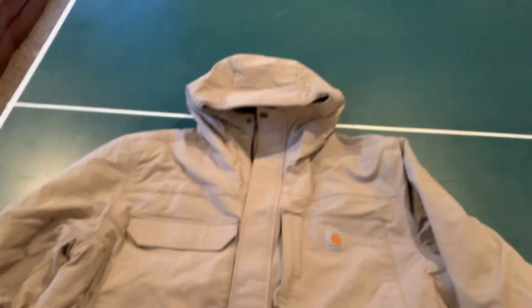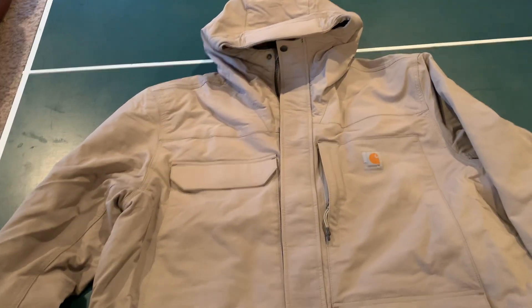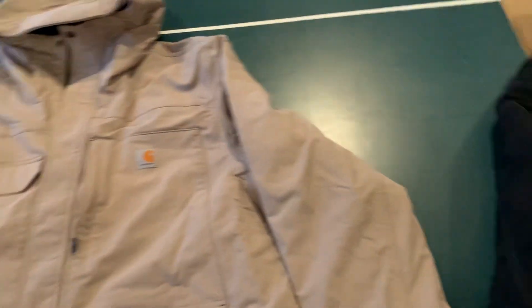With this extreme warmth traditional style jacket, this is what you're getting and I like it. It is a warm jacket but it's comfortable, and it's also much much lighter than the Bartlett - and I do love the Bartlett.